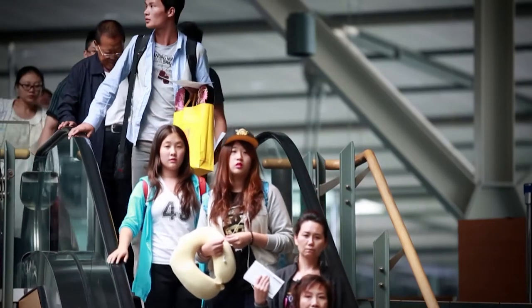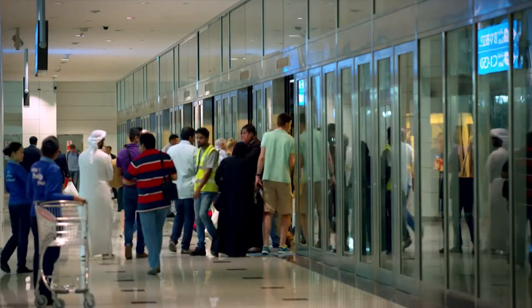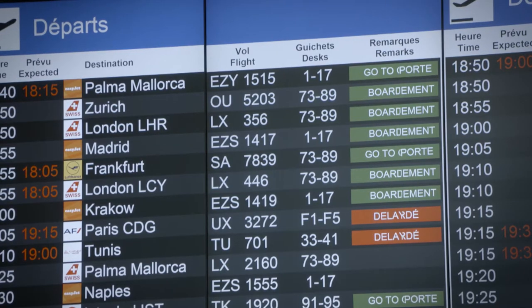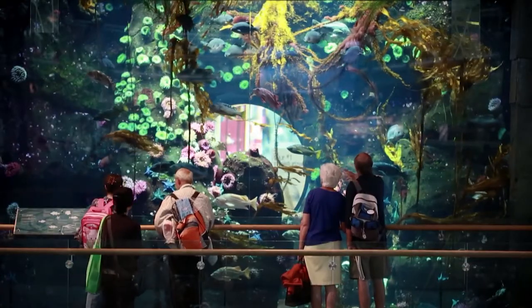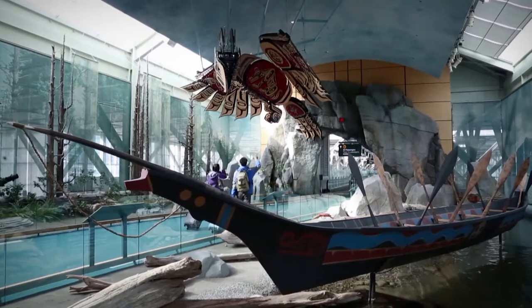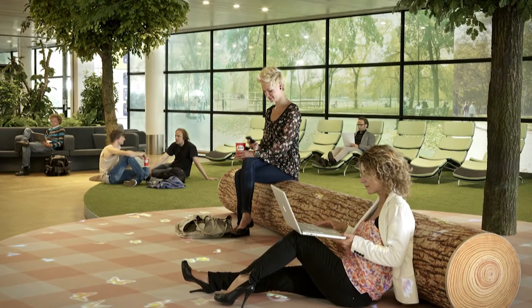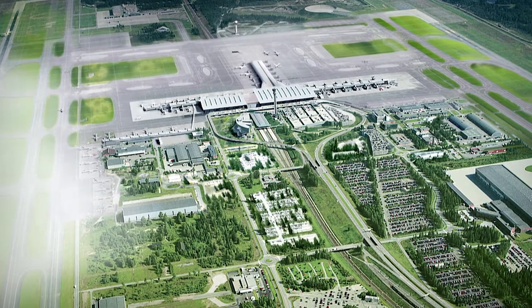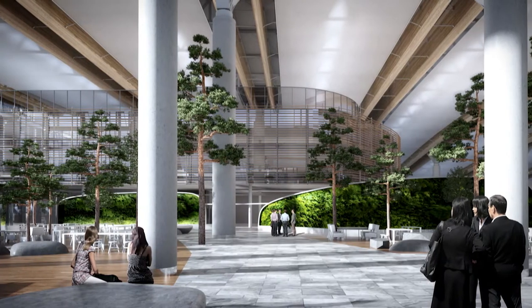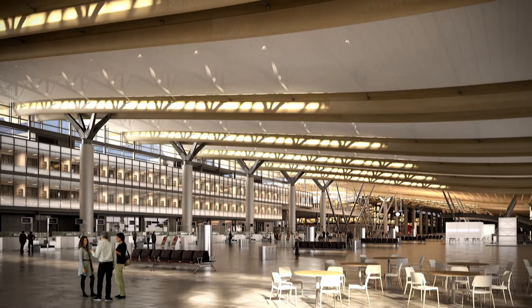On a bad day, airports can be noisy, crowded, confusing and stressful. But there's a new trend to alleviate some of this stress for passengers by bringing elements of the natural world inside terminals. There are good examples of this at Vancouver International Airport and at Schiphol Airport in Amsterdam. But in the Oslo Airport expansion project, they have taken this approach even further. So what were the architects looking to achieve and how did they go about it?